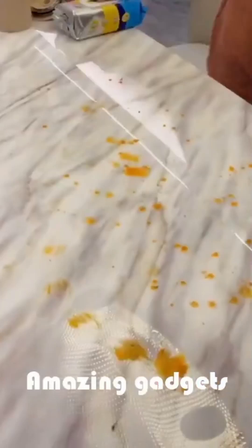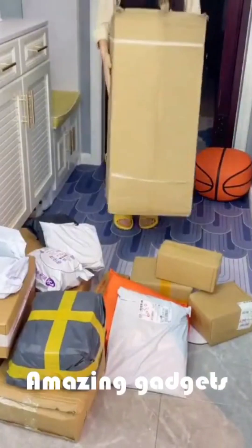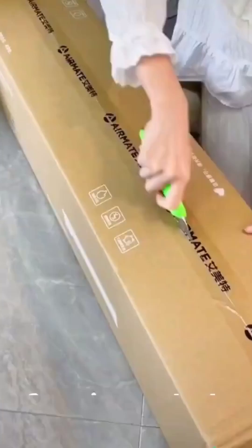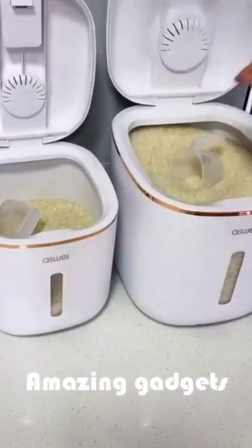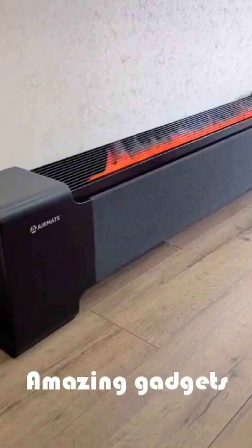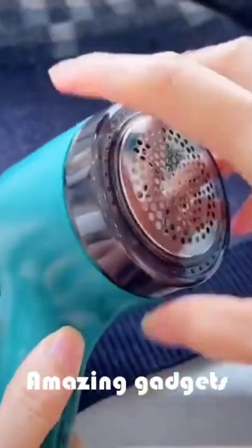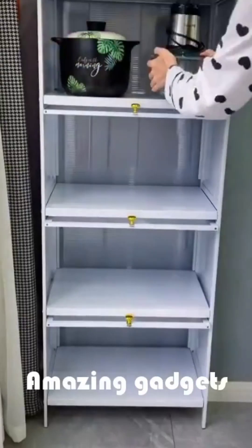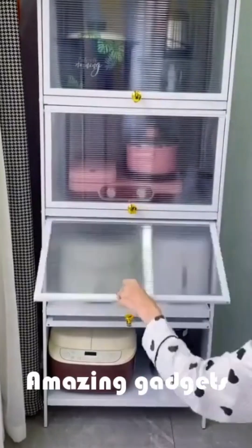We've got these organizers you can use for the dishes — they are really cool. Let's see what's in the box. We've got this oven you can use for rice. Another cleaner or brush. We've got this shelf.